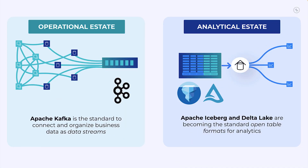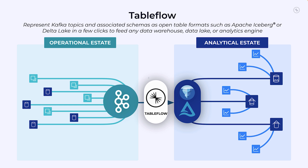Kafka keeps your apps running in real time, helping you stream business data seamlessly. But what happens when you need to analyze that data? You're likely going to want it in an open table format so you can easily feed that data into analytics engines to uncover some serious insights. And that's where Tableflow comes in. With Tableflow, representing your Kafka topics as Apache Iceberg and Delta tables is a breeze — just a few clicks and you're ready to fuel your data lake, warehouse, or analytical engine of choice.